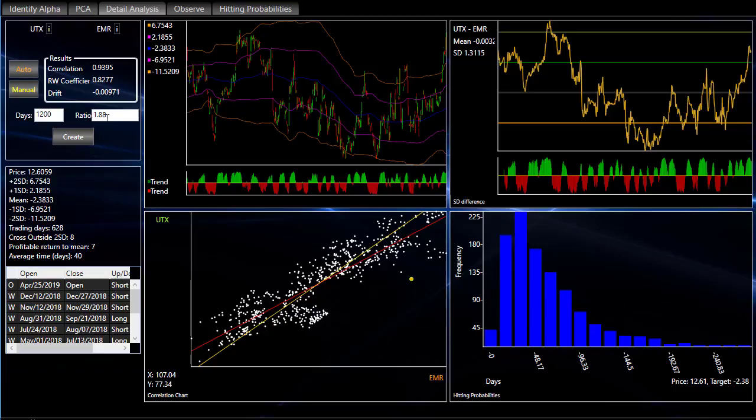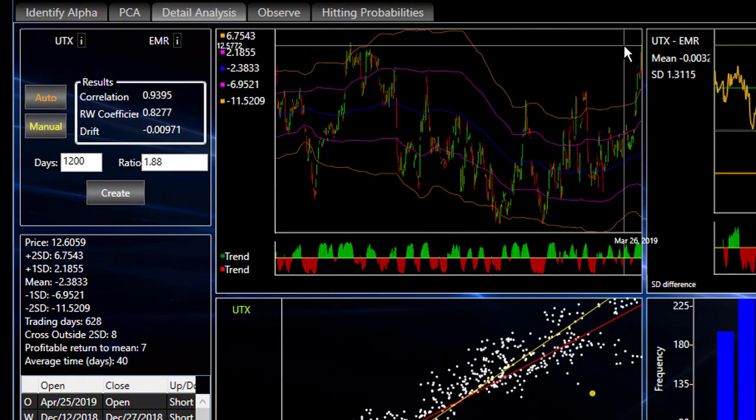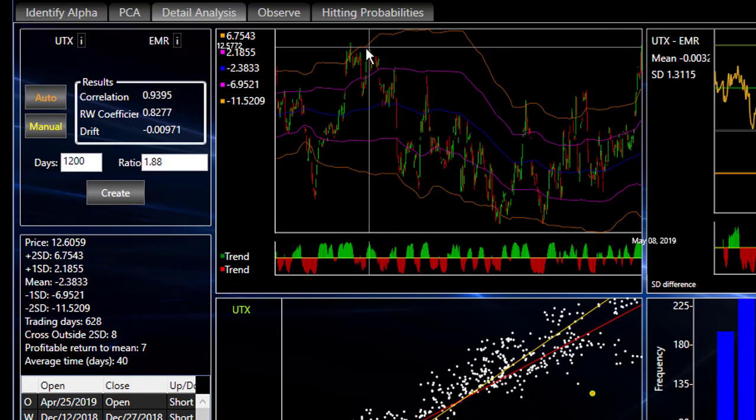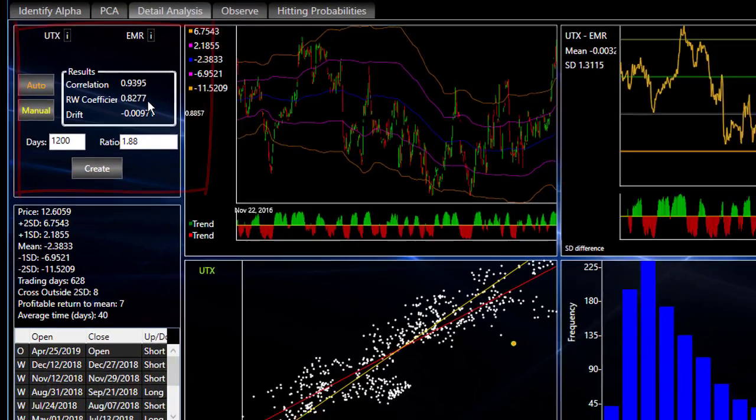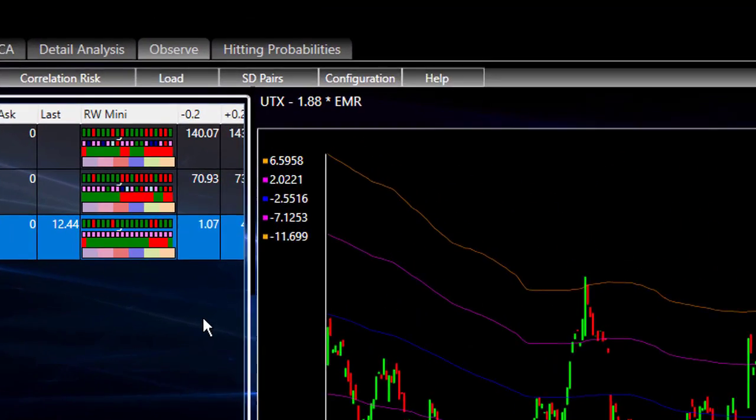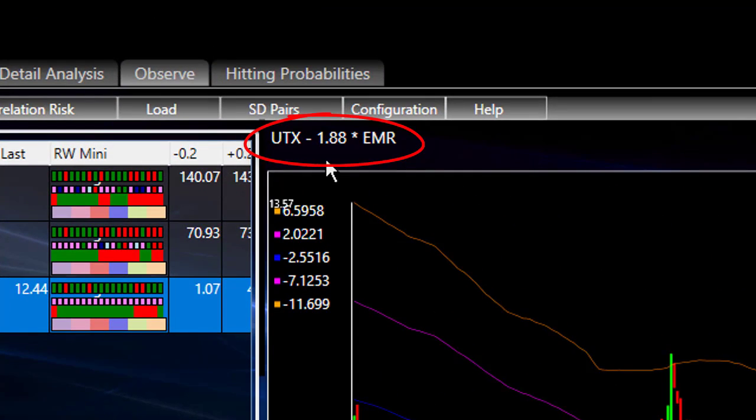Let's go back and take a quick look here. A great looking picture. It is out in some new territory, but it did hit that same kind of number two years ago this month — a perfect track record. We're talking about UTX versus EMR, trading with a ratio of 1.88, correlation of 0.94, and an RW coefficient of 0.83. Great looking picture here. The recommendation today is UTX minus 1.88 of EMR — it is a short. So for every share of UTX that you sell, you're going to buy 1.88 shares of EMR. Good luck with your trading.